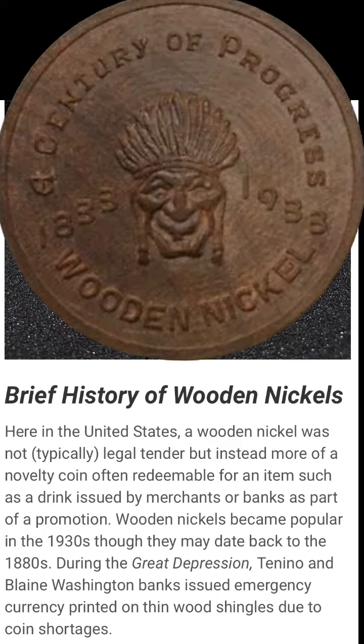I found some interesting information on the wooden nickel. If you would like me to do a short or video on the wooden nickel, please let me know in the chat.